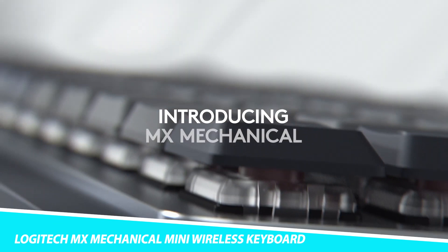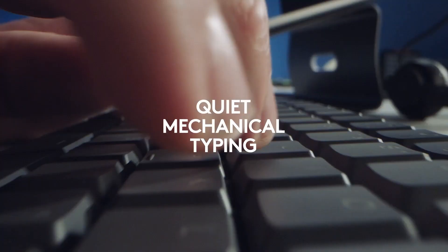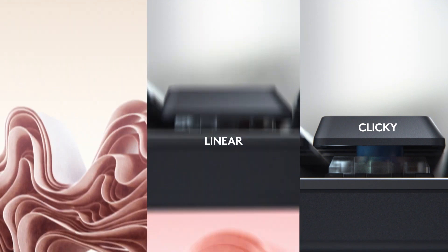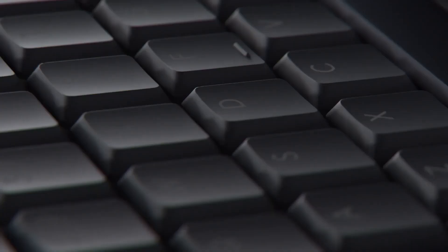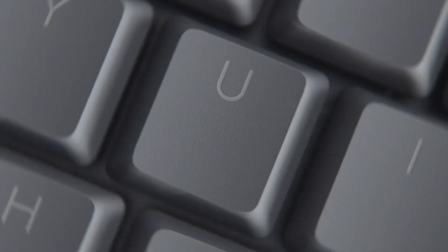Logitech MX Mechanical Mini Wireless Keyboard. Take your typing experience one step further on your Apple computer with the Logitech MX Mechanical Mini Wireless Keyboard for Mac. This keyboard is seamlessly compatible with non-Windows setups and is available in two colors: space gray and pale gray. You can also customize shortcuts and accelerate creativity with Logi Options Plus. Key features include tactile, quiet, low-profile switches for a quieter and more reliable typing experience, smart backlighting to stay in the flow in any light conditions, and the ability to connect up to three Apple devices across macOS, iPadOS, or iOS with Easy Switch.